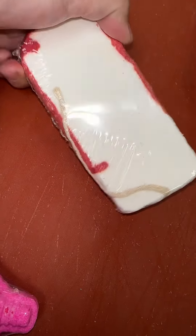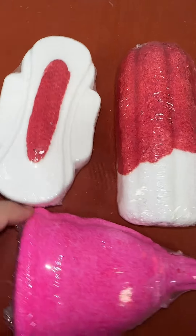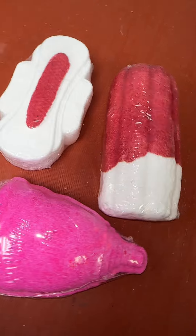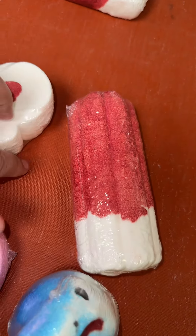I sell the tampons by themselves — they do have a string on them. I also sell the pad, tampon and pad bath bombs together as a set. But my most popular selling set right now is my period set, which has the tampon, the pad and the period cup. They all have red inside of them to color your bathwater red.